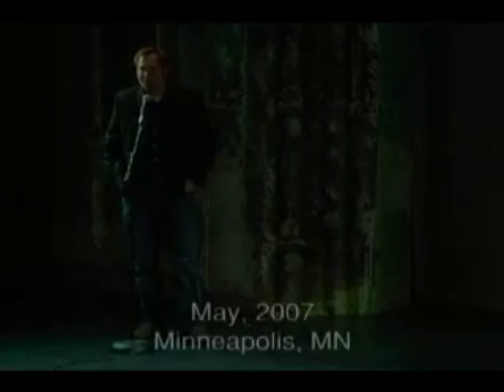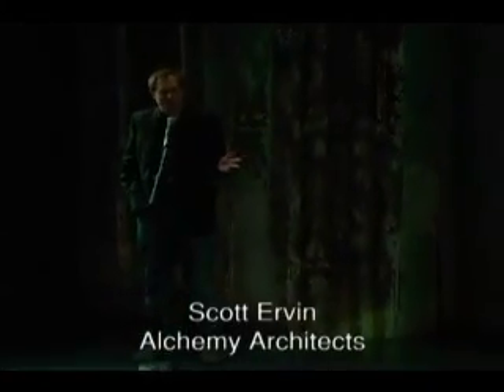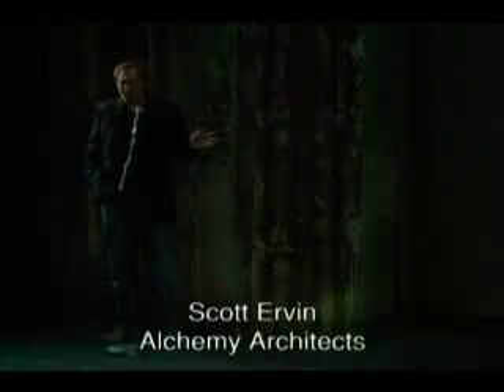I just want to start with a traditional design paradigm — usually you only get to pick two, but at Alchemy we get to pick all three. And one of the ways we are able to do that is through the prefab method.